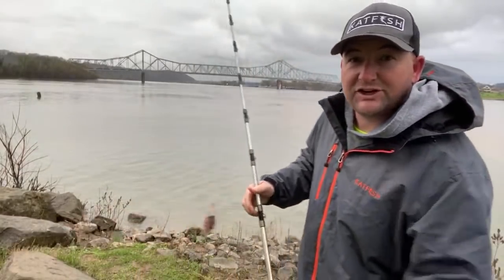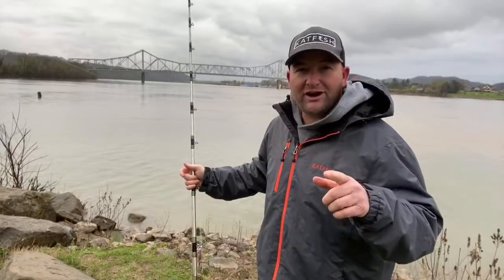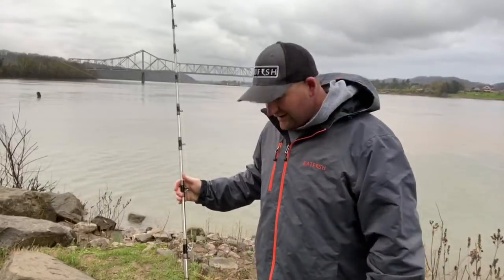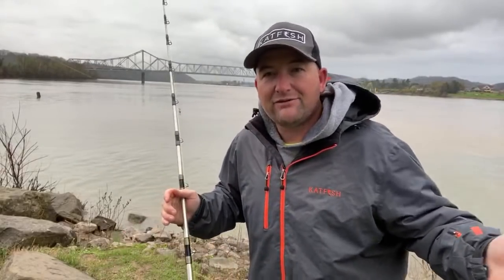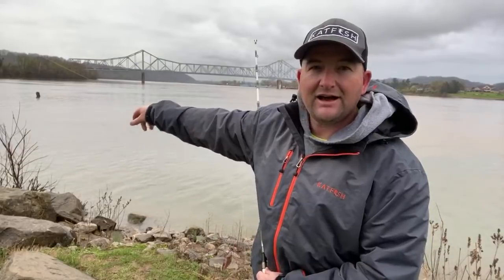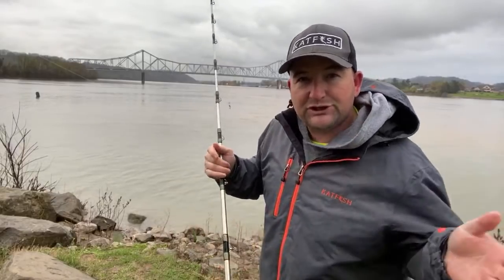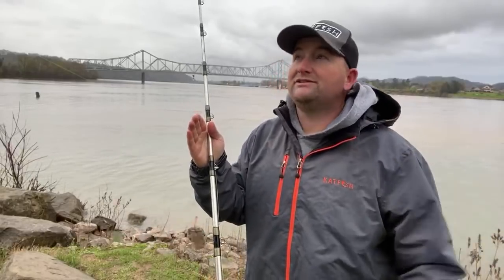Hey, what's up everybody? Chris Souder, Slinger Cat Outdoors, back with you again on this rainy Tuesday night afternoon. I hope you guys are doing great wherever you're at in the country. Hopefully this virus has not gotten you guys and everybody's staying well. Tonight we are on the banks of the Ohio River. You can see the green marker buoy for the canal river where it flows out into the Ohio. This bridge behind me is the Galphin Bridge going across from West Virginia to Ohio, and I am fishing right on the point of Point Pleasant.